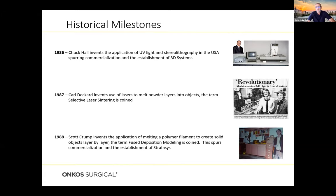Around the same time, Chuck Hall in the U.S. invented the application of UV light and stereolithography, spurring the commercialization and creation of the well-known company 3D Systems. A year later, Carl Deckard used lasers to melt powders layer by layer, and the term selective laser sintering was coined. In 1988, Scott Crump invented fused deposition modeling — extruding material out and building up something layer by layer — which led to the creation of Stratasys. Progress then took off again in the early 2000s.